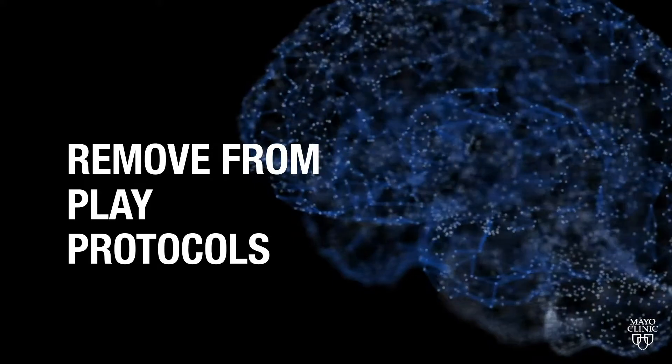Is there a protocol on removing from play? As important, if not more important than returning to play and having a protocol for return to play, is a protocol for removal from play. If an individual is concussed, returning that individual to harm's way could risk another injury which could be much more serious, because now you're injuring an already injured brain.